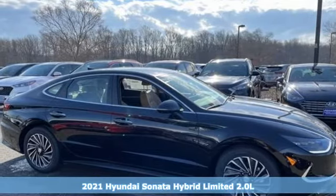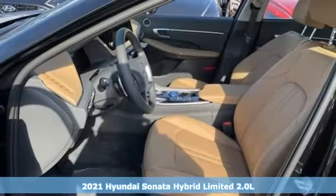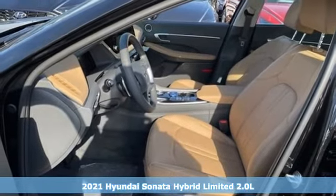It's a new 2021 Hyundai Sonata Hybrid. Hyundai's attention to detail means a better driving experience for you.